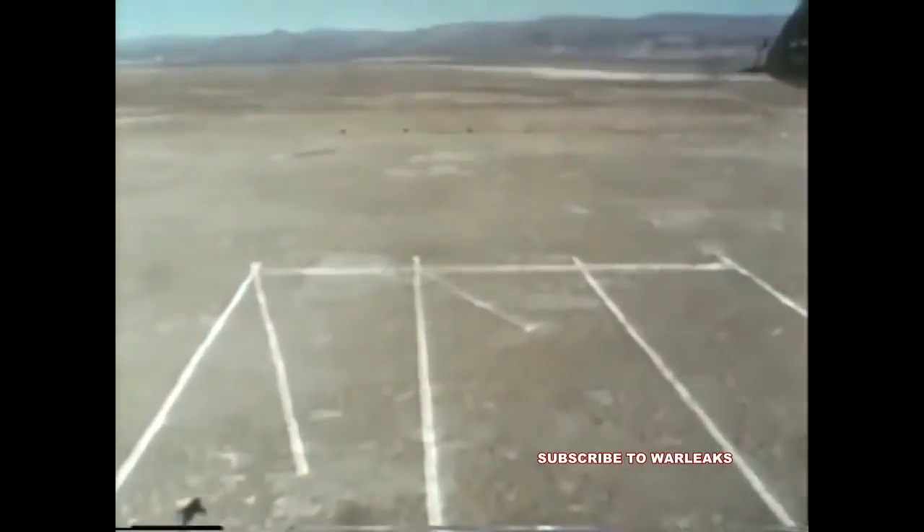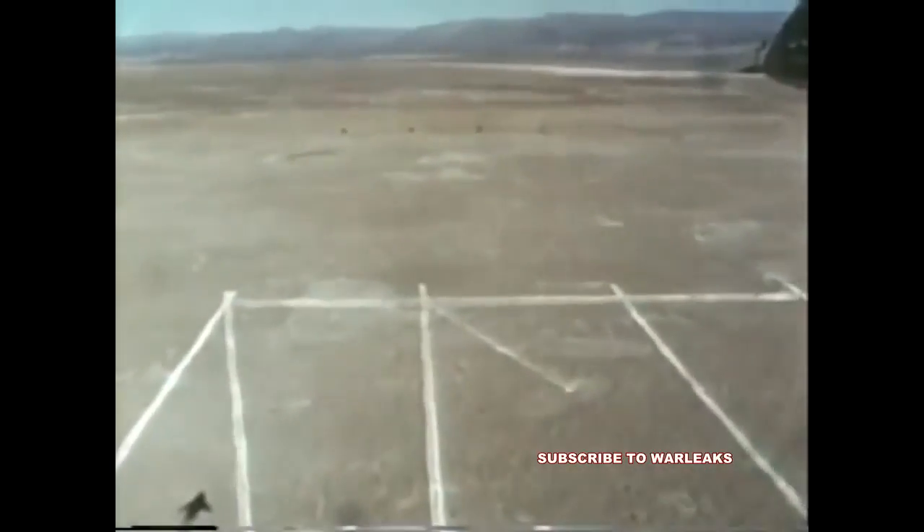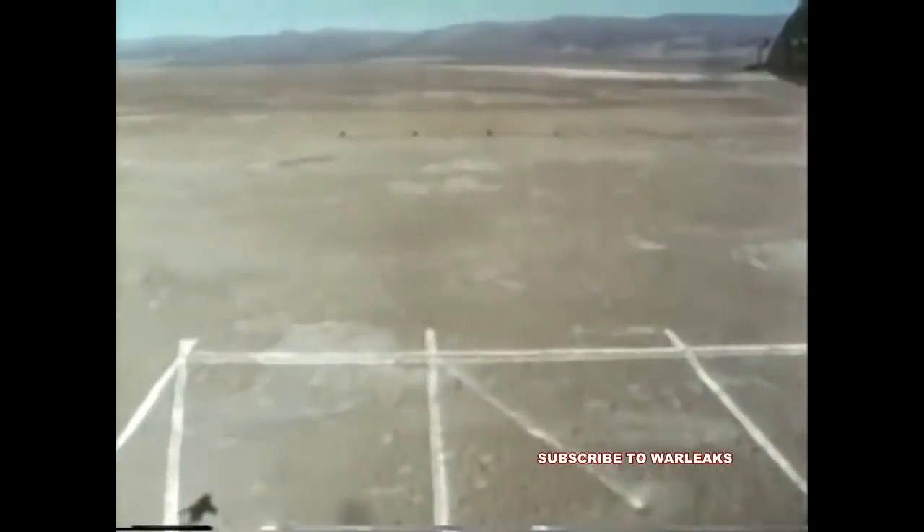The flight profile was the same as in the October 1980 tests. To ensure maximum impact velocity, the pilot timed his burst to be as close as possible to the 2,000-foot cease-fire markers.